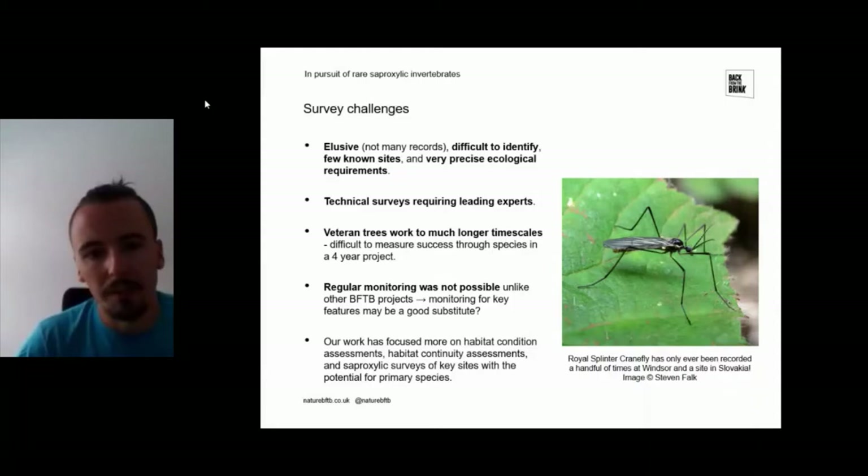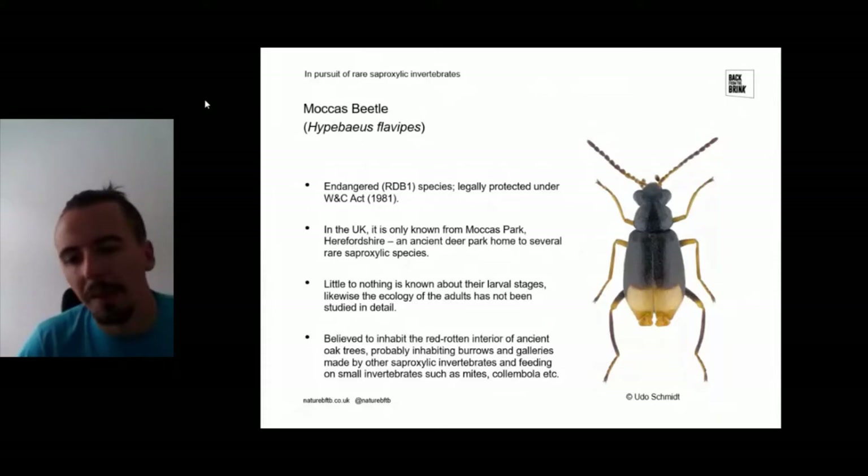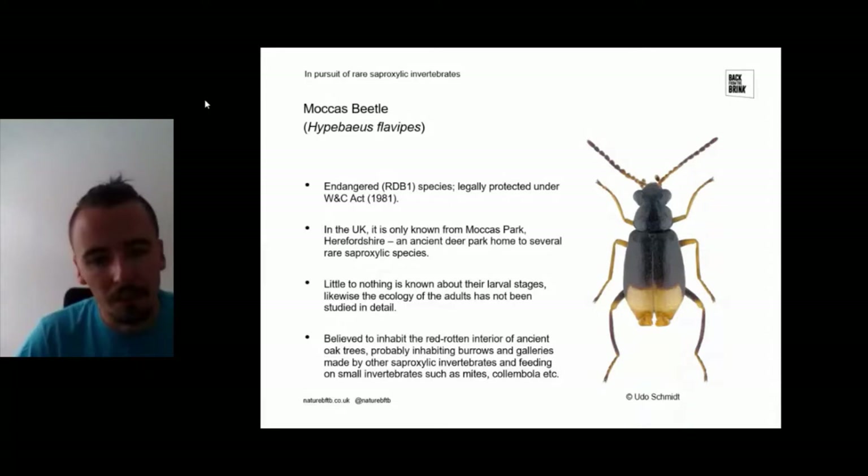One of the target species we've done surveys for is the Moccas beetle — an Endangered Red Data Book 1 species that's legally protected under the Wildlife and Countryside Act. It's known only from Moccas Park, an ancient deer park home to lots of rarities. We know very little about the larval stages, as they're often hidden away underground in roots or within cavities in trees. We believe they inhabit the red-rotted interior of ancient oak trees, using burrows and galleries made by other saproxylic invertebrates, then feeding on other small invertebrates such as mites and springtails.